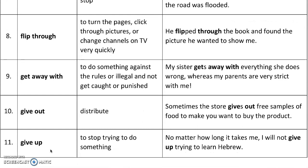'Give up' is something very different — it means to stop trying to do something. For example, no matter how long it takes me, I will not give up trying to learn Hebrew.